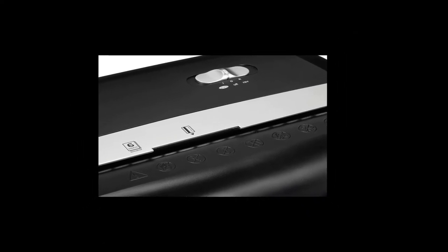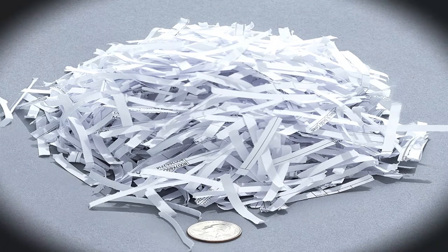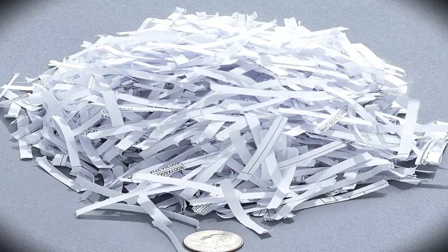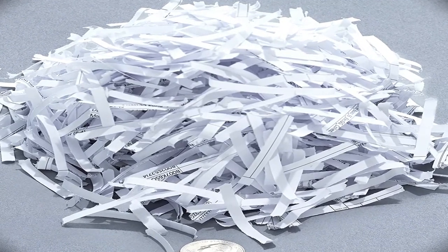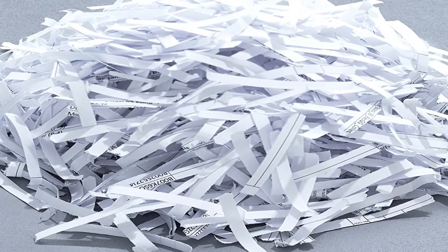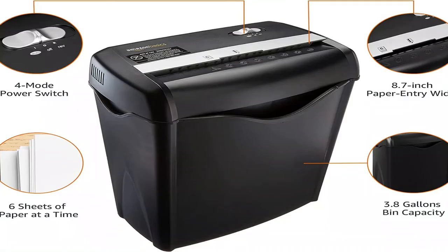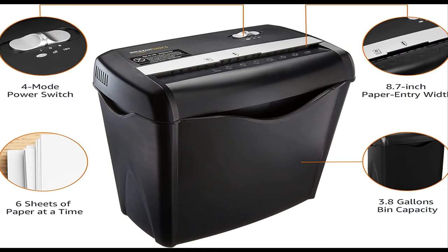That might not sound like much of an improvement, but the increase in both capacity and runtime means you can shred more paper in a single session. The spacious 5.7-gallon bin also means you won't have to empty the bin as often as you would with lower-capacity shredders. Unlike the 8-sheet model, this 12-sheet shredder doesn't have a separate slot for destroying disks, but these days that's not likely to be an issue for most people.